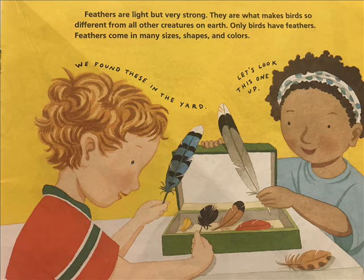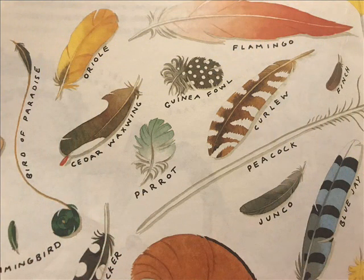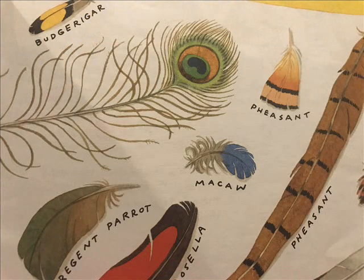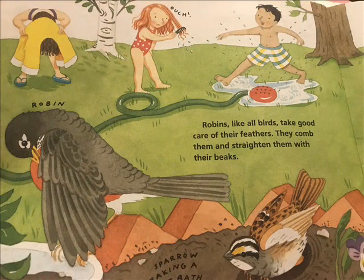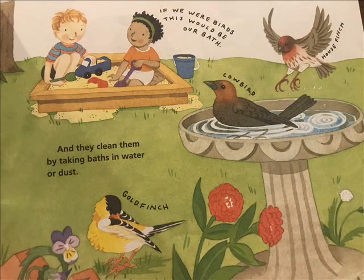Feathers come in many sizes, shapes, and colors. We found these in the yard. Let's look this one up. Robins, like all birds, take good care of their feathers. They comb them and straighten them with their beaks, and they clean them by taking baths in water or dust.